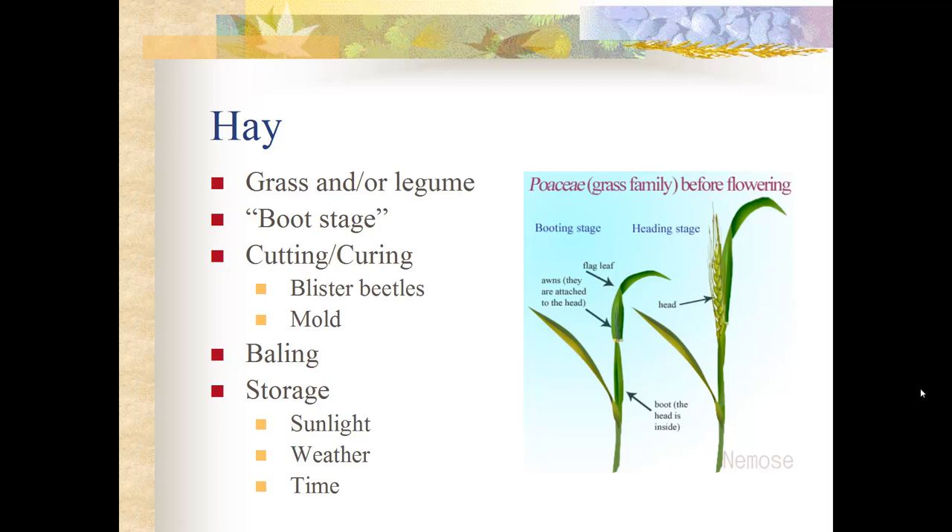Cattle are not injured by cantharidin from blister beetles — they can eat it without harm. Blister beetles are most prevalent in the second and third cuttings of hay, so it is best to reserve the first cutting for horses and leave the second and third cutting alfalfa for cattle or other ruminants, who are not as affected by cantharidin as horses.